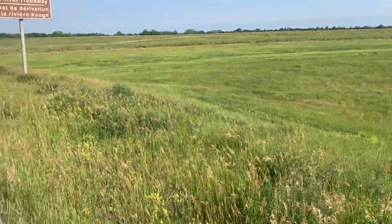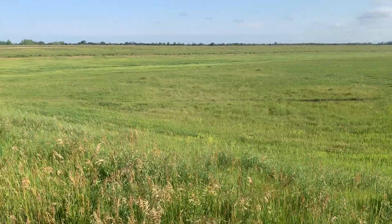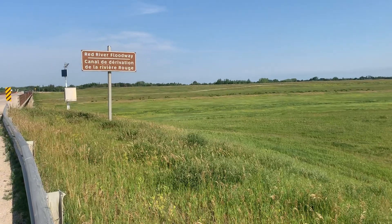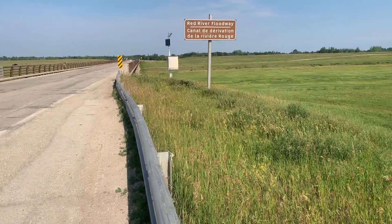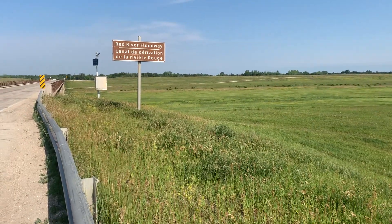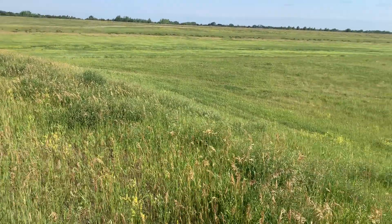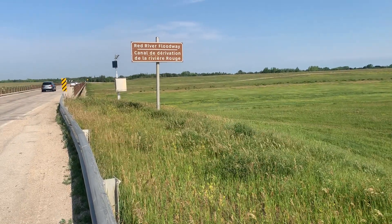Winnipeg suffers from numerous floods. This floodway specifically is a diversion of water from the Red River — an artificial flood control waterway that was dug out.